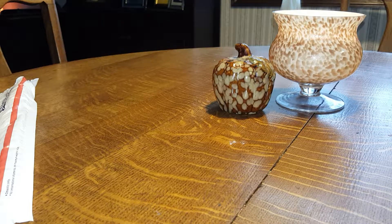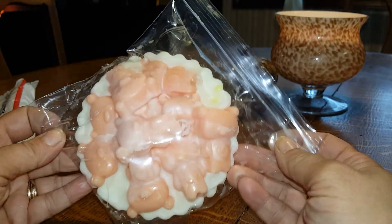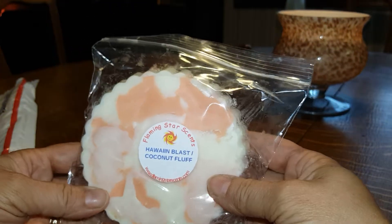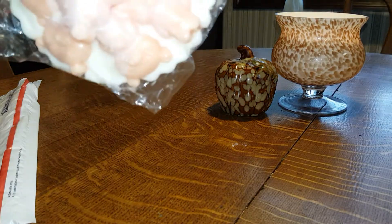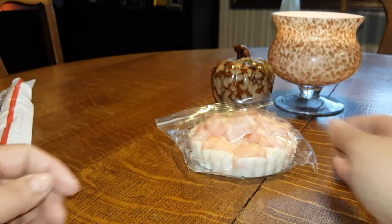This is actually the only lot that I won, and it is what she calls a Chunky Pie — Hawaiian Blast Coconut Fluff. That's good. These are a hot mess to cut up, but I usually do cut them up and let them cure for a month. And look at the little bears on top. They're really good. I like that one.